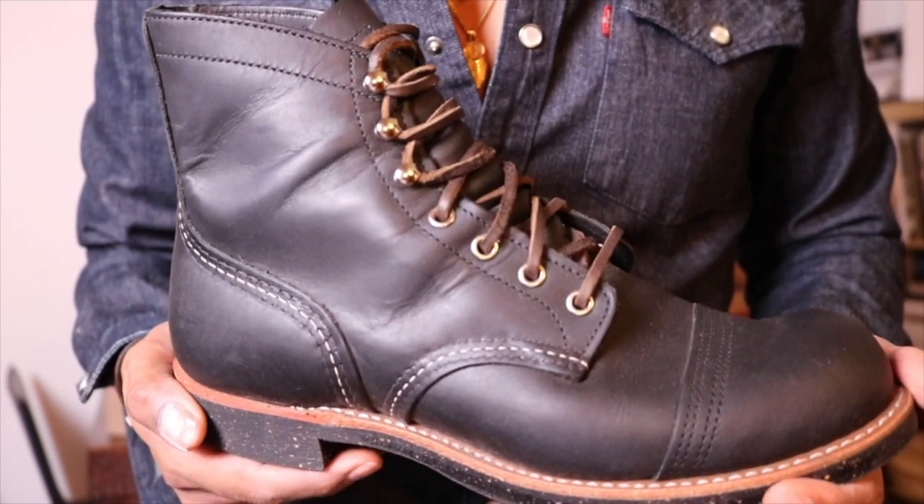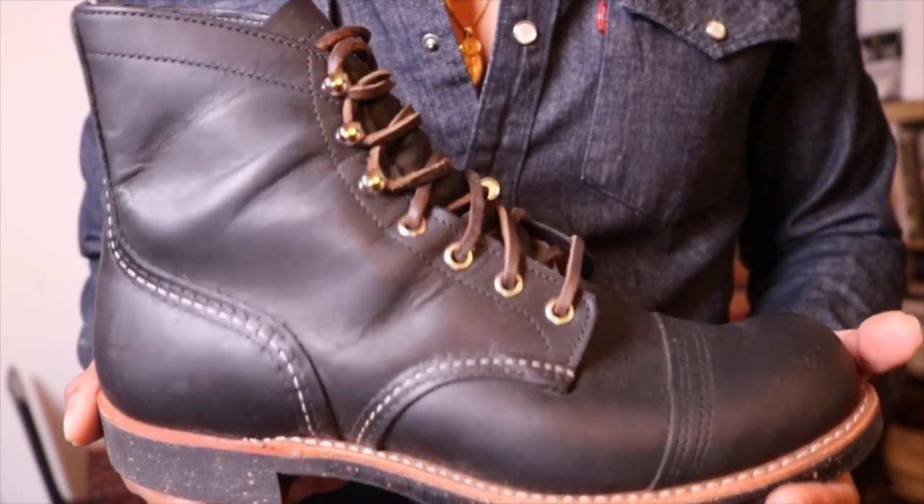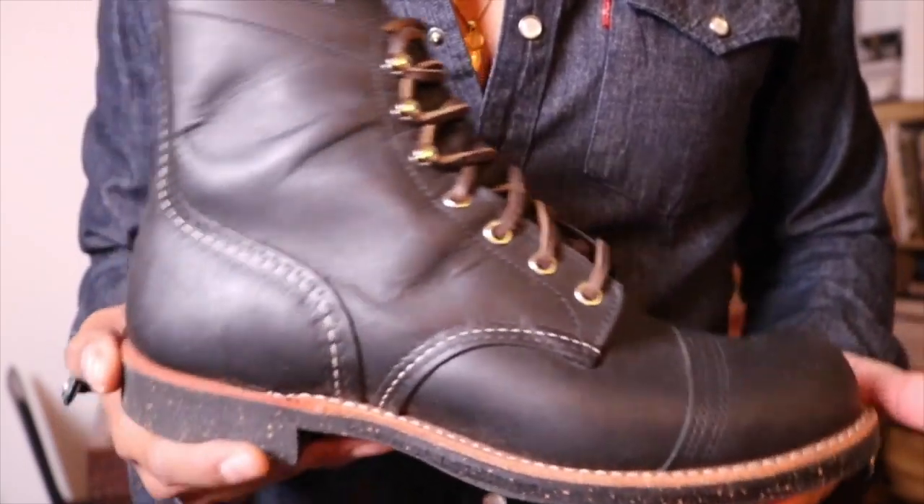I'm not sure what took me so long to buy these, but I was happy I did once I stomped around the city in them.